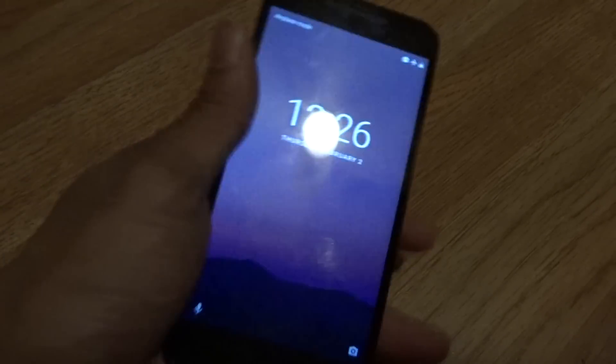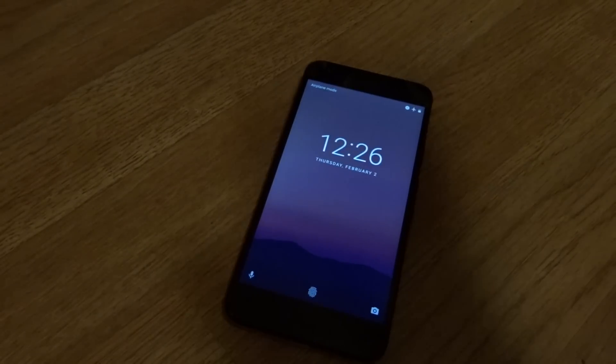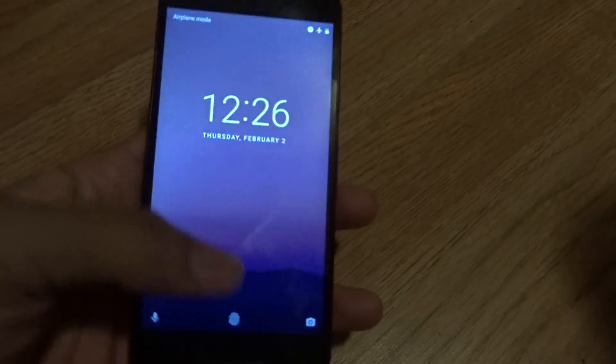If you don't know anything about the Android Beta Program, I'll leave a link in the description so you can go check it out and read about it. For those that aren't techie or beta tester types but want to try something new rather than the same old same old — there you go. So what's new with 7.1.2?